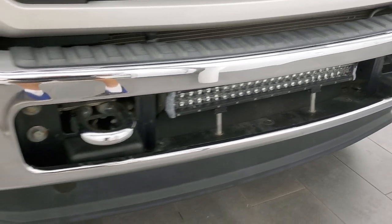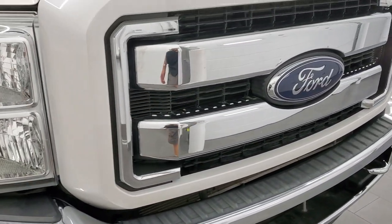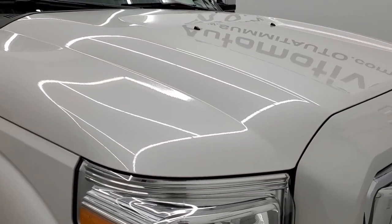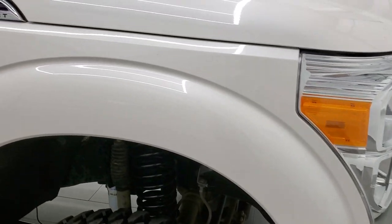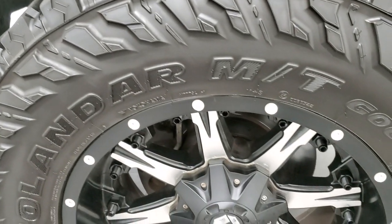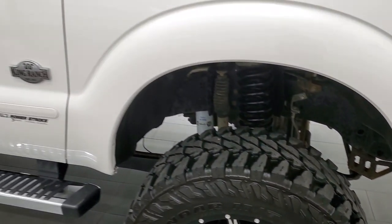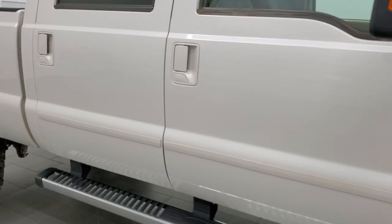It does have an LED light bar, factory fog lights, a chrome-trimmed grille, and the hood is in very nice condition with no major dents or dings. The passenger side front fender looks really good as well, and the passenger side rim has no major scuffs or scrapes.